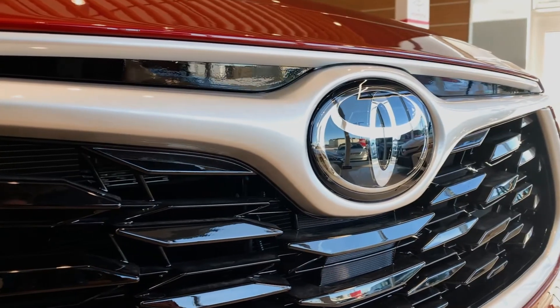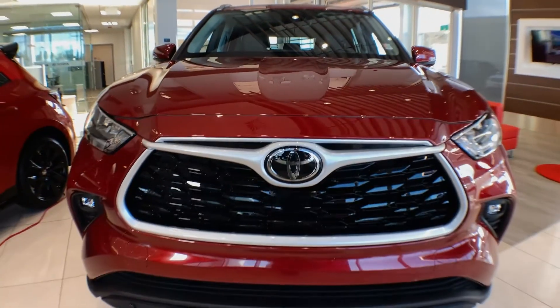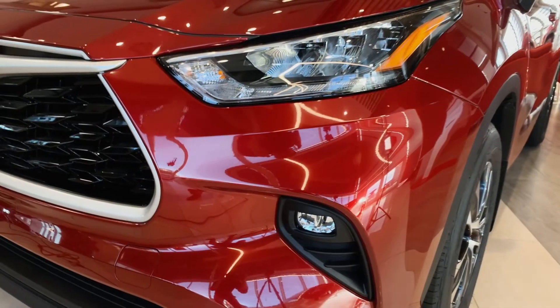With a dynamic design that's sure to turn heads, this is a vehicle that's designed for all that you are. With available 20-inch alloy wheels and premium LED headlamps, this vehicle makes a powerful impression.